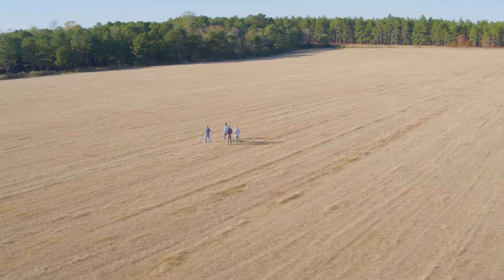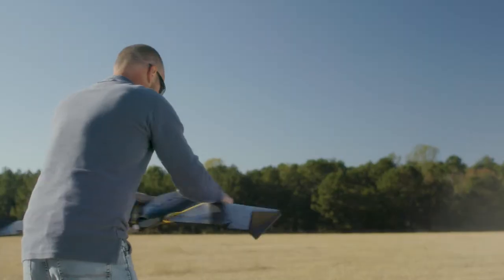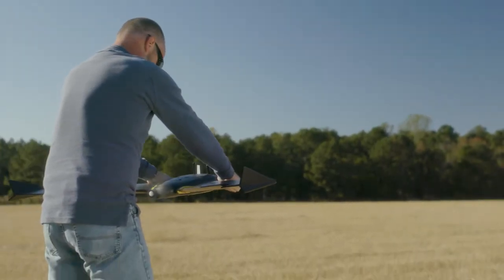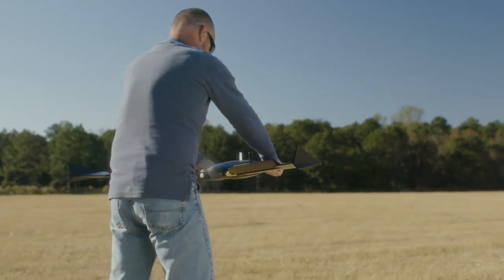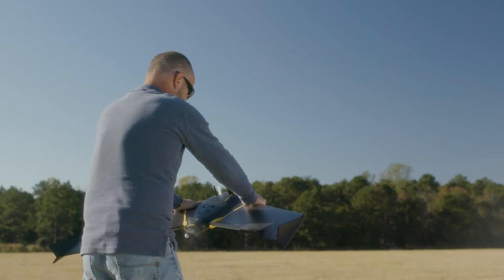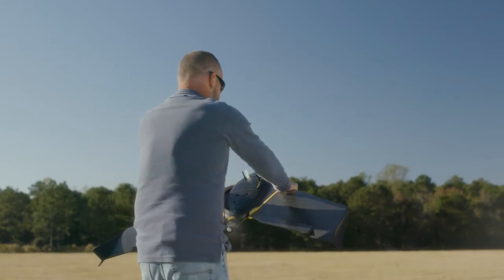To a trained operator, the launch is very simple. You just shake the drone three times, the motor starts up, does a couple of aileron checks, and then you rotate the drone up to 45 degrees and toss it into the air.